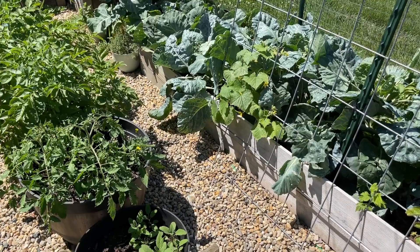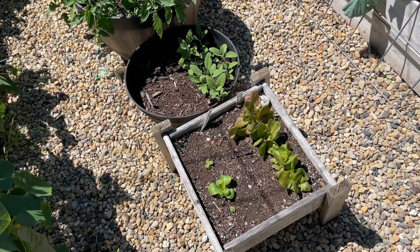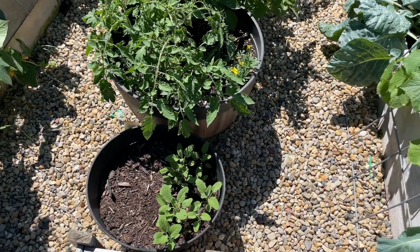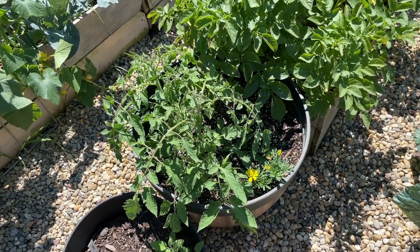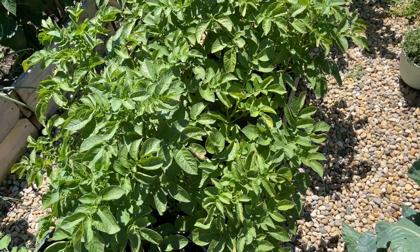I closed the gate behind me so the chickens don't get in. Next to the pretty sad-looking lettuce — which was supposed to be shaded by the cucumbers, which didn't quite happen — is some sage, which is actually growing really well. Next to that are some speckled Roman determinate tomatoes, and then some more potatoes that are doing really good — about another week or two and then those should be ready to be pulled.